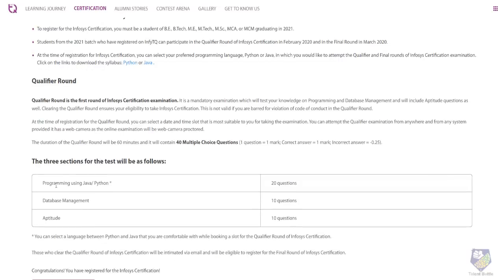There will be three sections: first, programming using either Java or Python — while registering you can choose whichever you are comfortable with. There will be 20 MCQ questions on programming, 10 questions on database management, and 10 questions on aptitude.